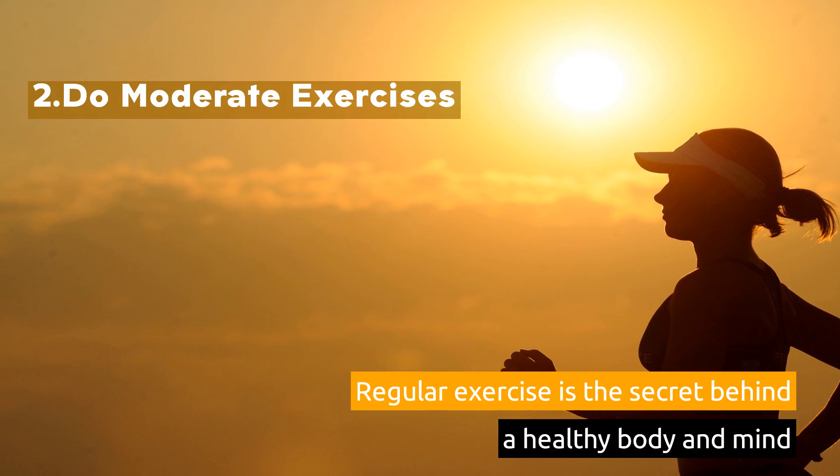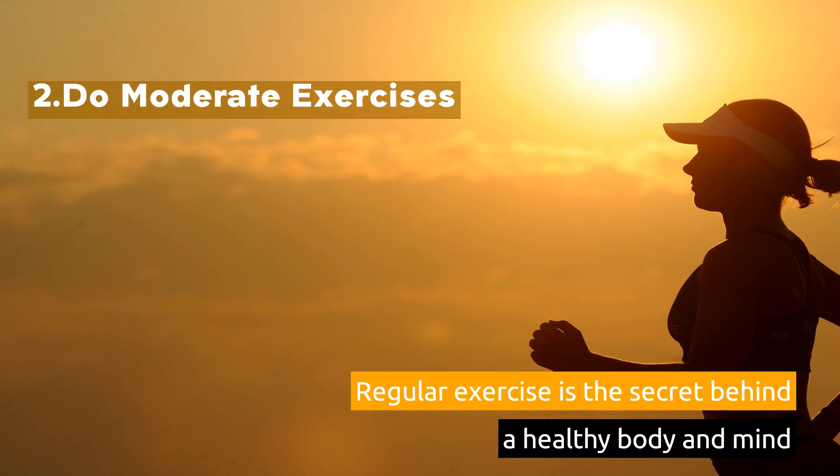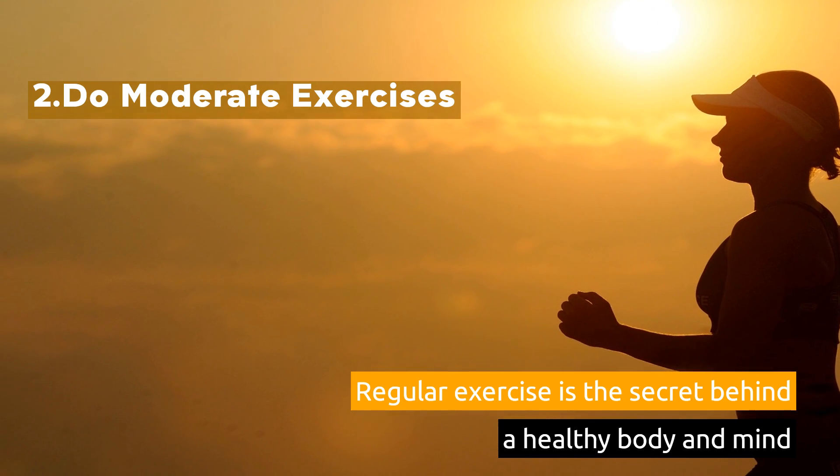2. Do moderate exercises. Regular exercise is the secret behind a healthy body and mind.